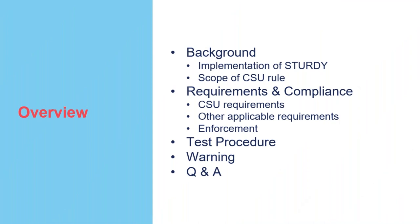Today we'll be going over the requirements for clothing storage units. We'll start with a background of how the rule came about, then go into the requirements and compliance for CSUs, which will cover CSU-specific requirements as well as other applicable requirements, and then some information about potential enforcement. We'll then go over the test procedure for CSUs, the warning requirement, and then a Q&A session at the end.